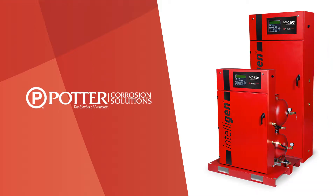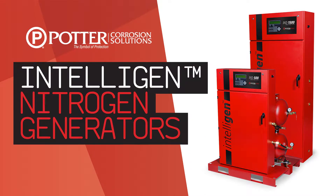The Potter IntelliView dashboard is an easy way to monitor all of your IntelliGen nitrogen generators from anywhere in the world.